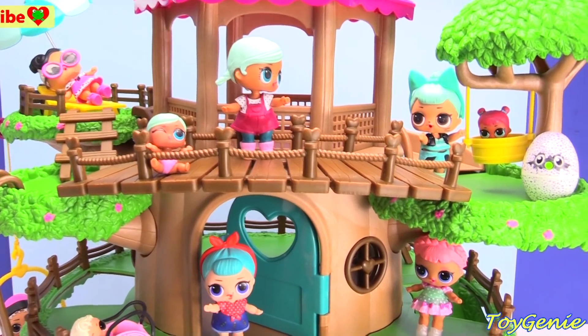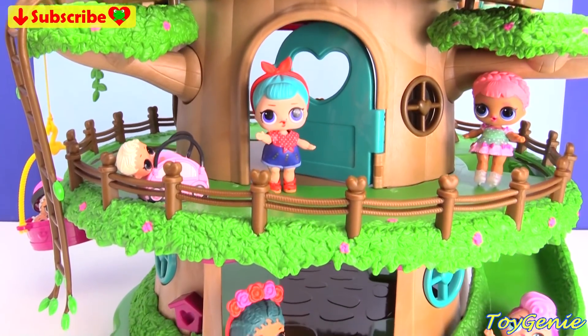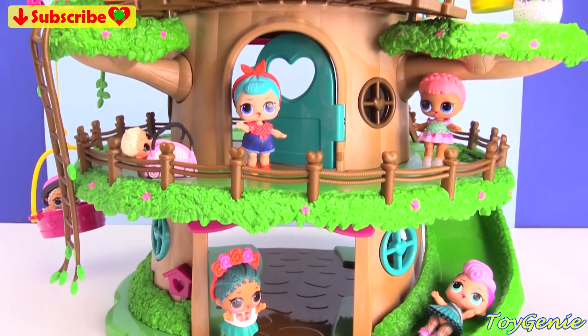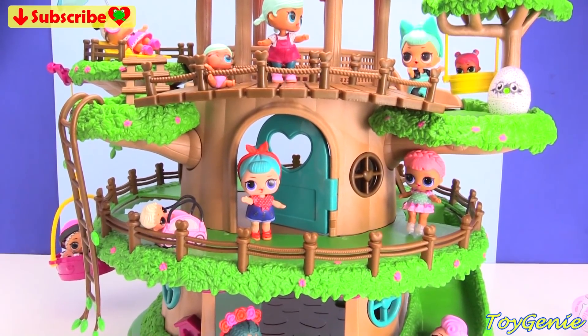Well guys, that's it for this video! Let me know in the comment section what was your favorite surprise that the LOL dolls found. See you guys in the comment section — bye bye for now! Thank you for watching the Toy Genie channel. If you like this video, be sure to give it a thumbs up. Click or tap to subscribe — it's free, plus you get to see my latest videos. Until next time, be happy and keep smiling — bye bye!